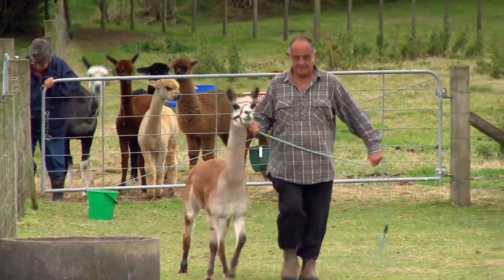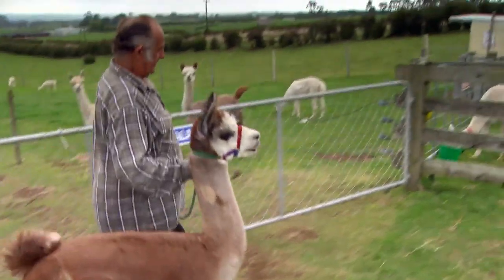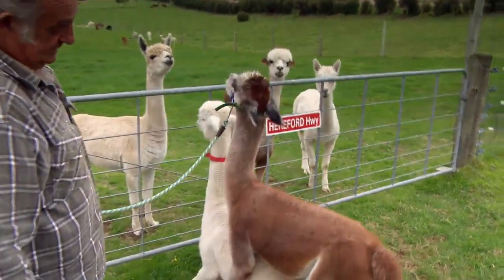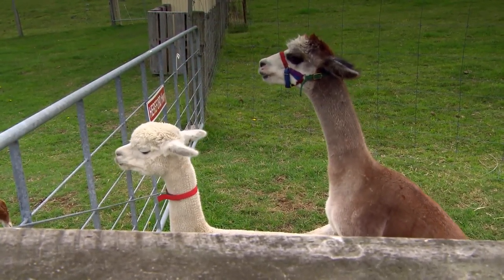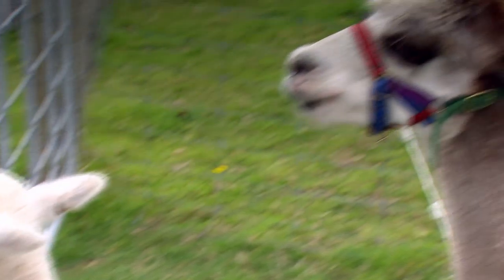The female doesn't cycle until the male comes to them. So in actual fact, you can have them mating any time of the year you like, and you can have the cria any time of the year you like. They'll only sit when they're open, which means they're ready to be mated. They will spit at the male if they're not open, which means they're pregnant.